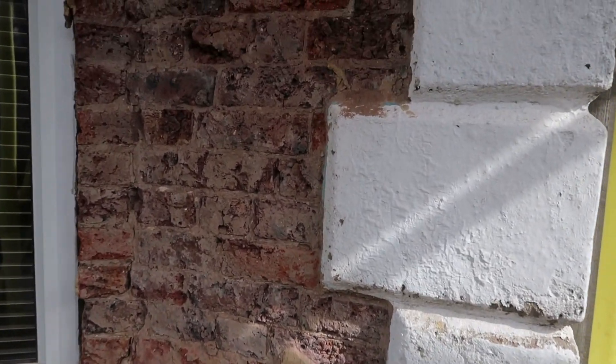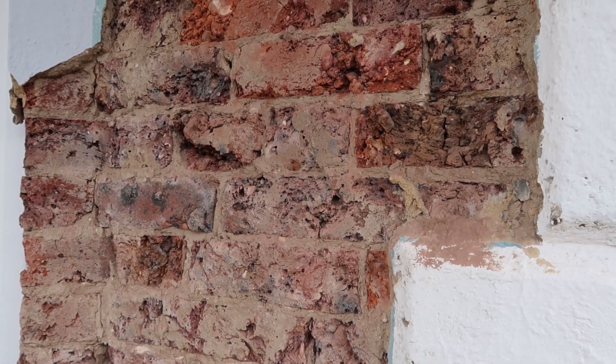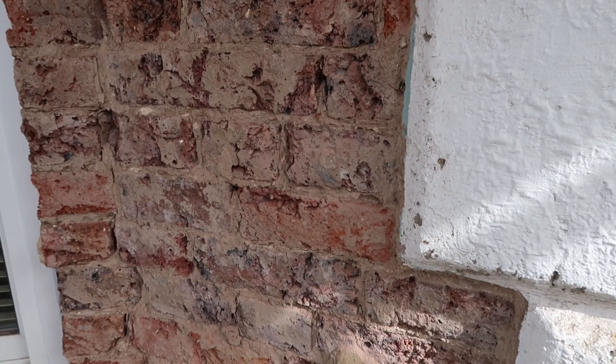You may recall from the last video that there was a section above the middle bay window that was sagging and had a crack through it. We were really nervous to reveal that — what could be the problem? Could it be a lintel problem, something more serious? It was one of those things where you really want to know what's underneath and also really don't want to know. The plasterer did tell us it could possibly just be the render sagging.